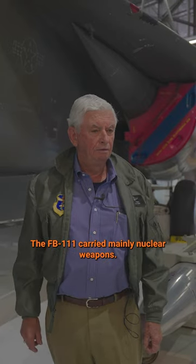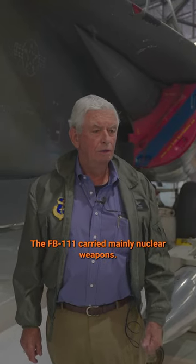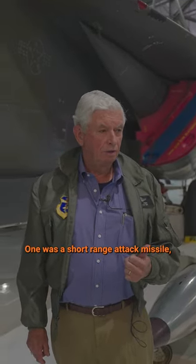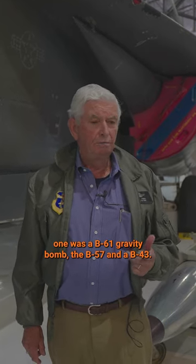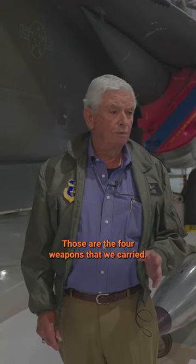The FB-111 carried mainly nuclear weapons. One was a short-range attack missile, one was a B-61 gravity bomb, the B-57, and a B-43. Those are the four weapons that we carried.